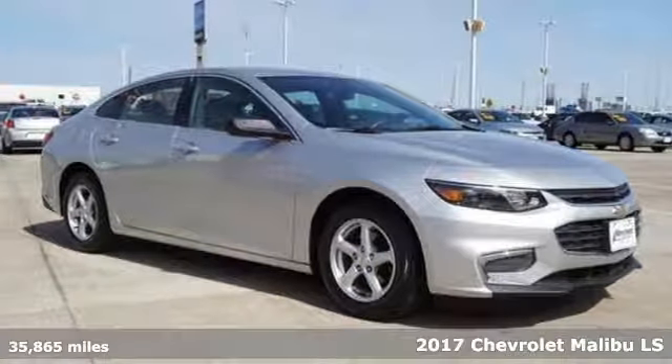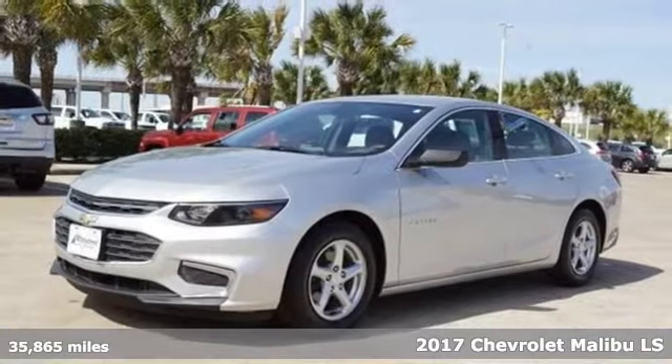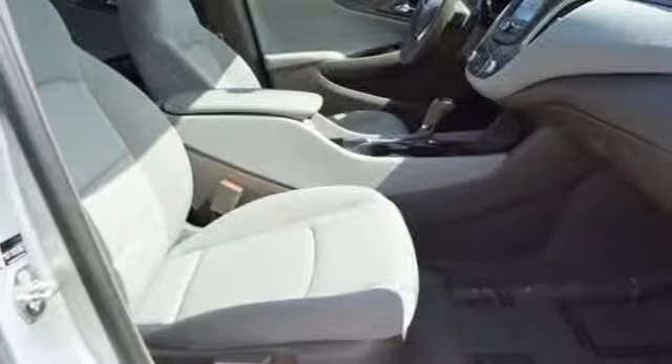Here's a 2017 Chevrolet Malibu. This sporty, fuel-efficient Malibu is a perfect blend of form and function. It's well equipped with features you need.